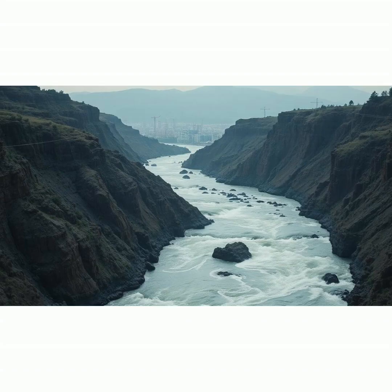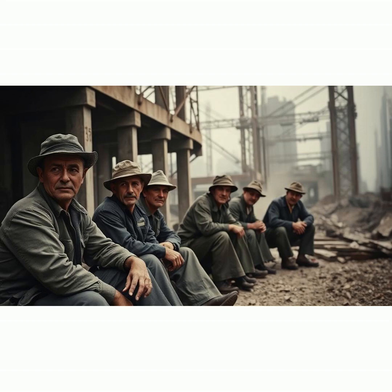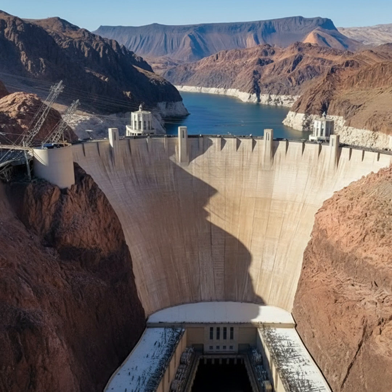In the early 1900s, the Southwest faced unpredictable Colorado River floods that could devastate growing cities and farms. Then the Great Depression hit, and a single project promised jobs, hope, and a future. Congress approved Hoover Dam in 1928, a plan to control the river, store water, and generate electricity.